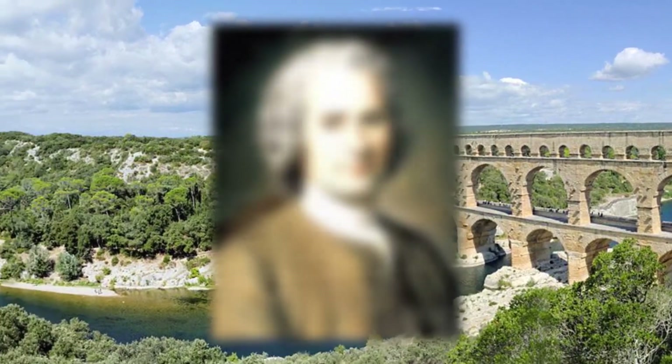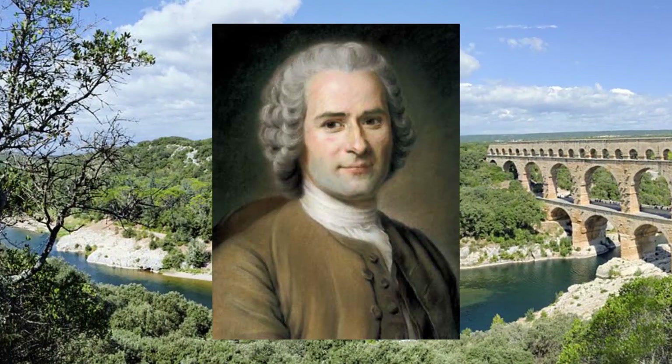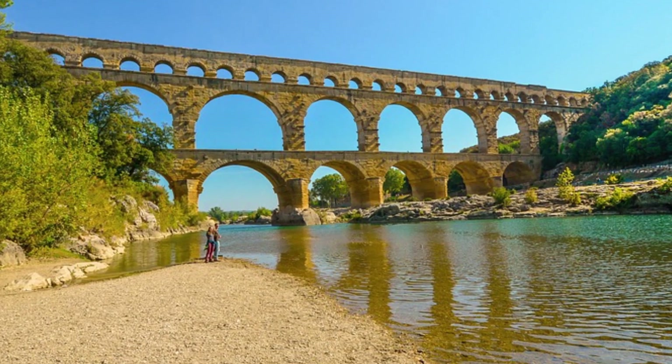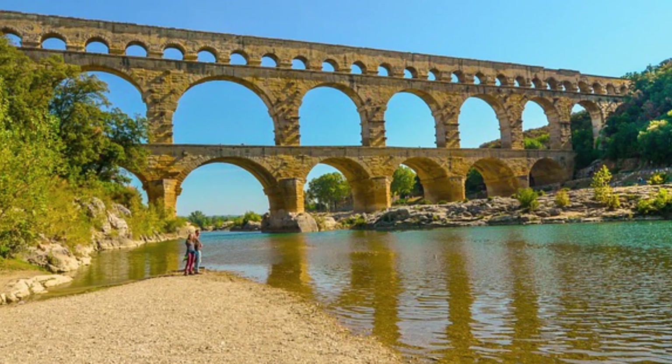The famous French philosopher Jean-Jacques Rousseau claimed that it greatly surpassed his expectations. Many are still amazed by these aqueducts in modern times, and you'll find visitors walking by or even sketching the ruins.